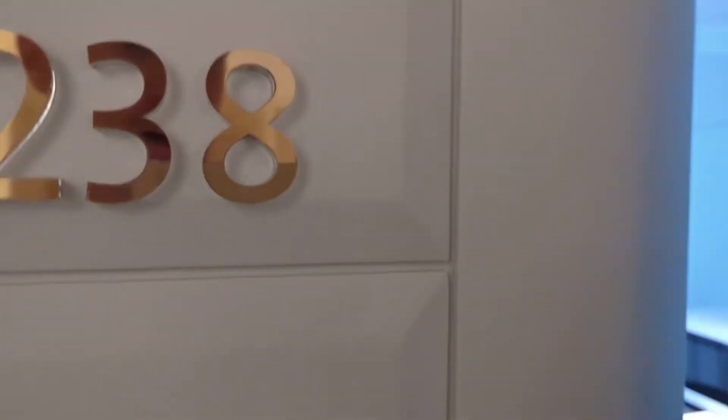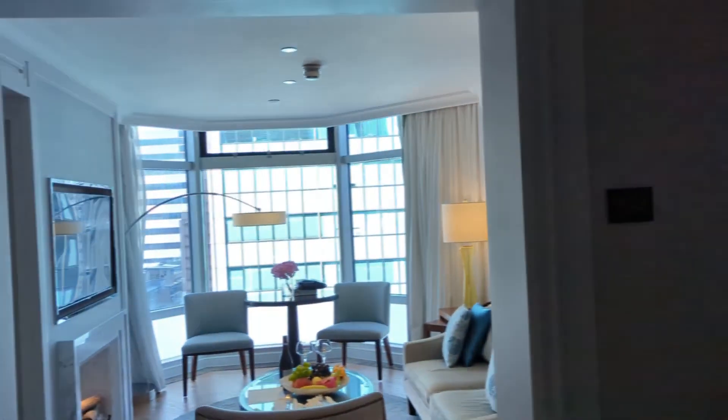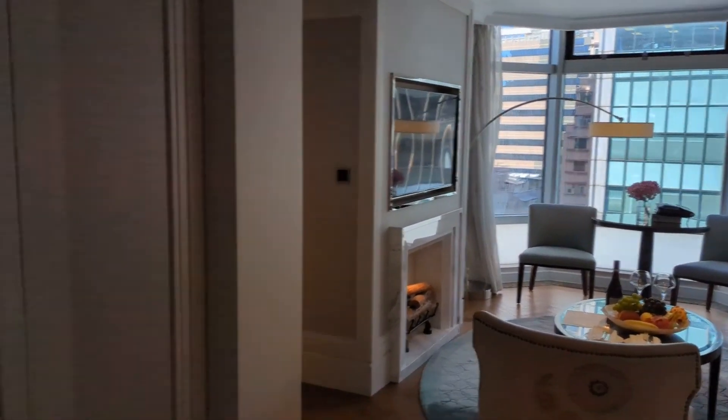Hello and welcome to the Langham Hotel in Hong Kong. I'm just going to give you a quick tour of my one-bedroom suite. Here we go.